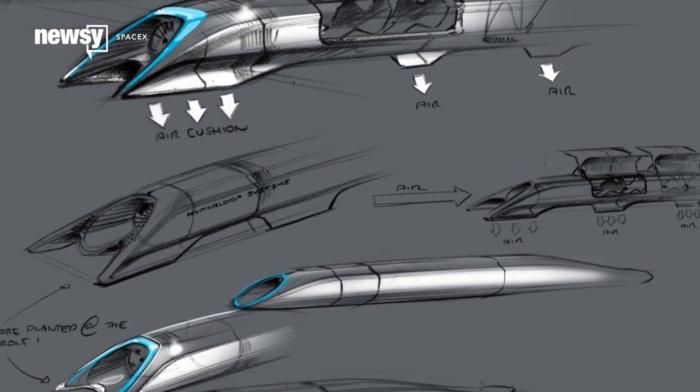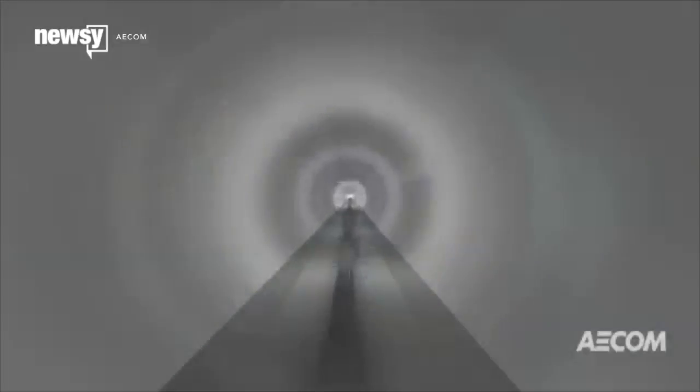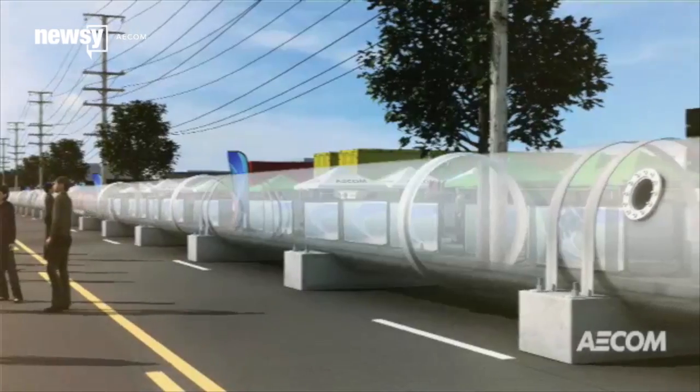Elon Musk's Hyperloop concept is inching closer to reality. Infrastructure group AECOM will provide the first prototype tube in spring 2016 alongside SpaceX headquarters in Hawthorne, California.